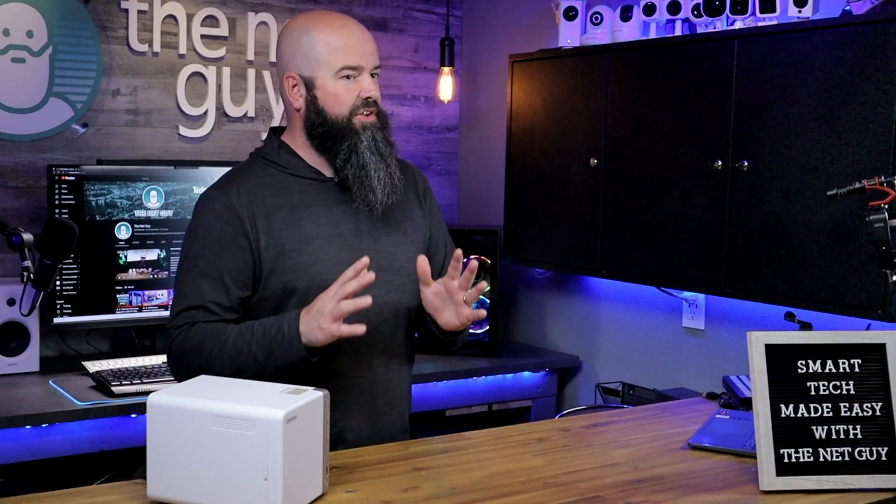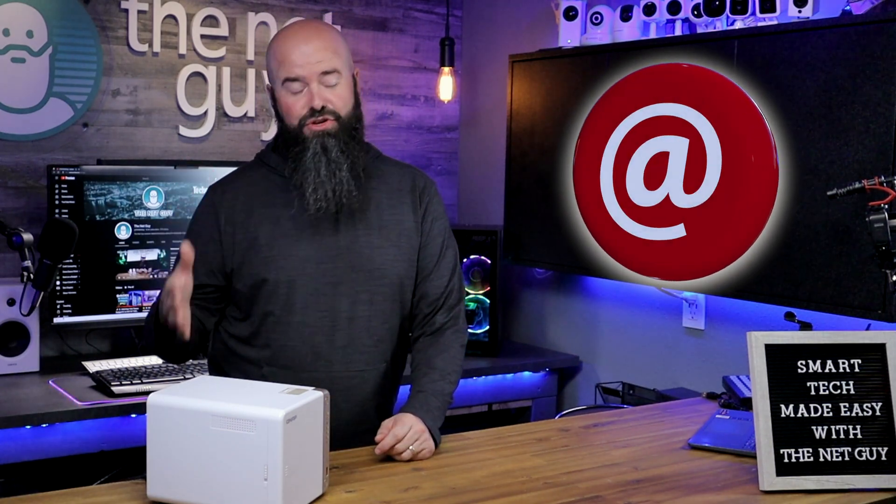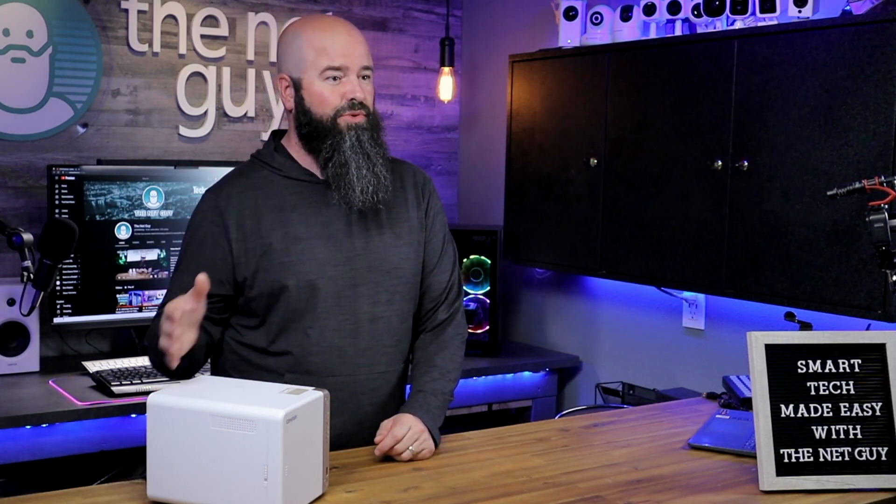Right when things started to look at their worst, I got a message from QNAP asking me if I was interested in checking out their new TS-462 Network Attached Storage, or NAS device. Not only was I interested, I had an immediate need for this to help free me from the multiple external hard drives and separate RAID solutions I was juggling all my footage in between.